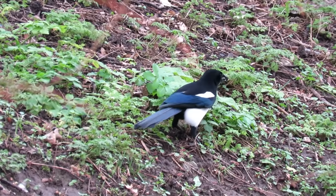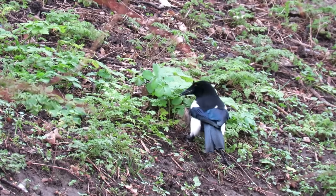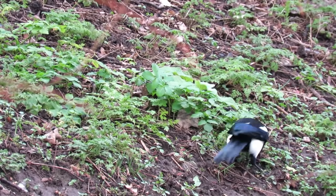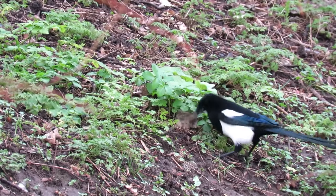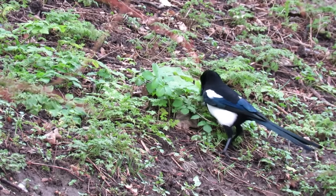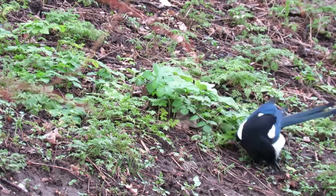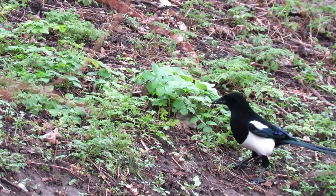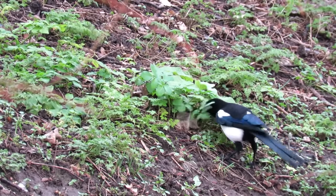Magpies are extremely intelligent. They have been shown to use tools, to understand basic mathematics, and to show self-recognition. Some research suggests that their intelligence may be on par with that of the great apes, and some scientists believe they are capable of both grief and imagination.